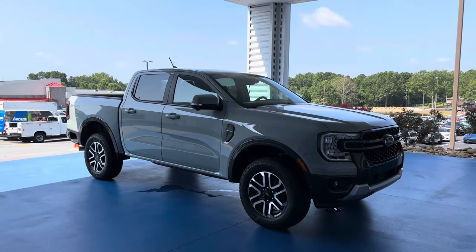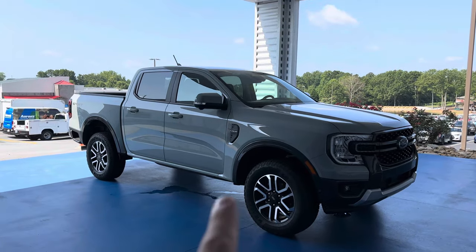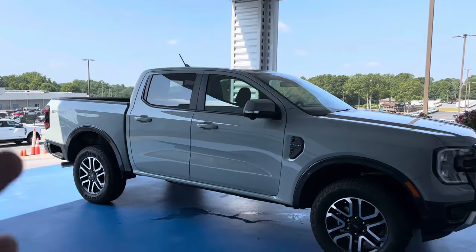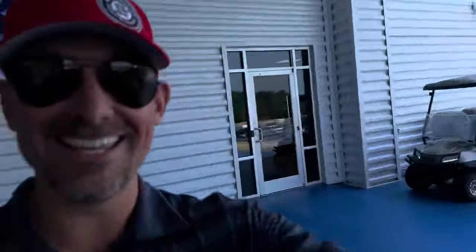Today we're talking the 2024 Ford Ranger in Lariat Sport model with Cactus Gray as our color. Got Ford here today doing some training — they're actually in the room right there training — and it's my opportunity to do a little review walk around for you while that's going on.